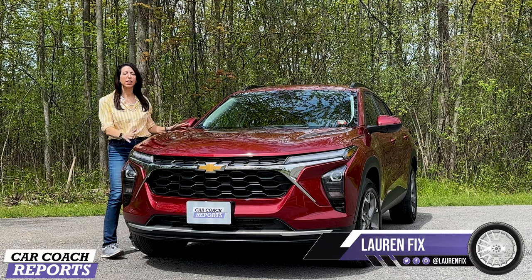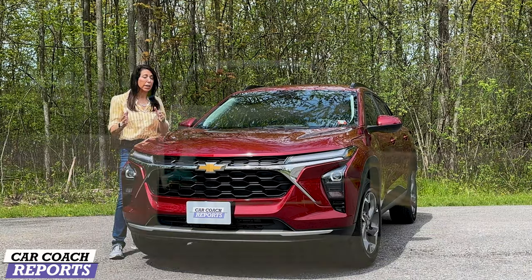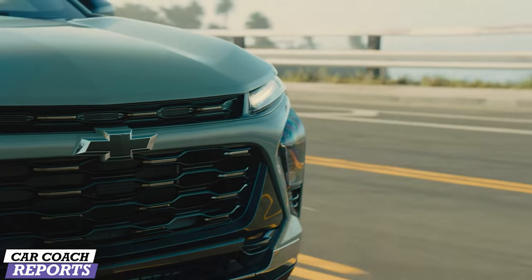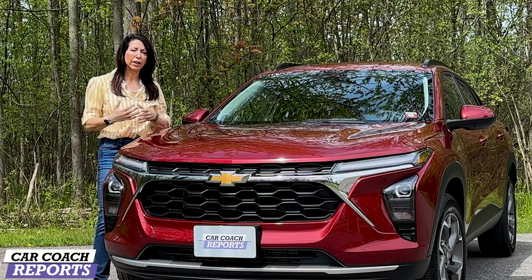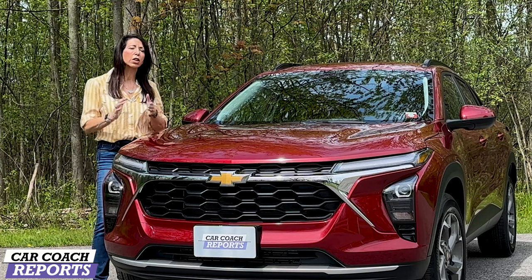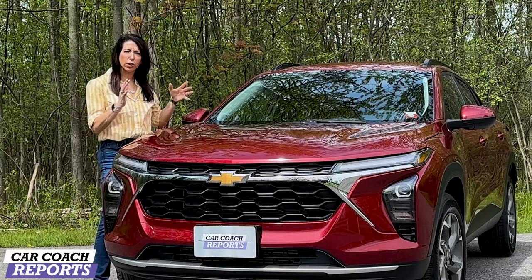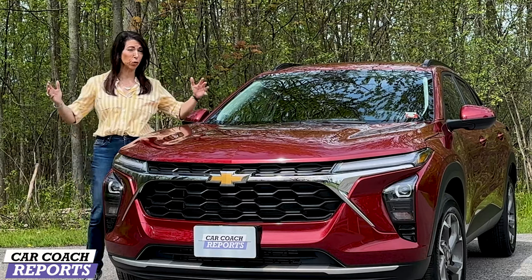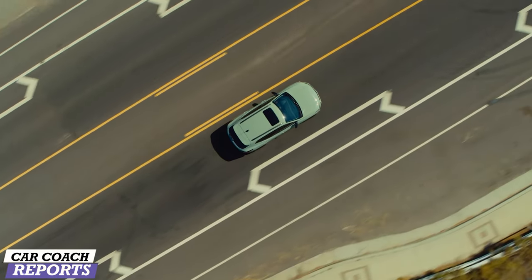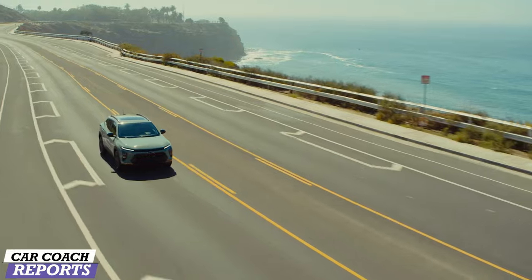Welcome back to the channel, I'm Lauren Fix and this is the 2024 Chevy Trax — the second generation. It is larger, has more technology, and there is one engine choice, but there are a ton of changes that I promise will impress you. Right now, this is the lowest price point small SUV you can get, and that may interest you as a buyer.